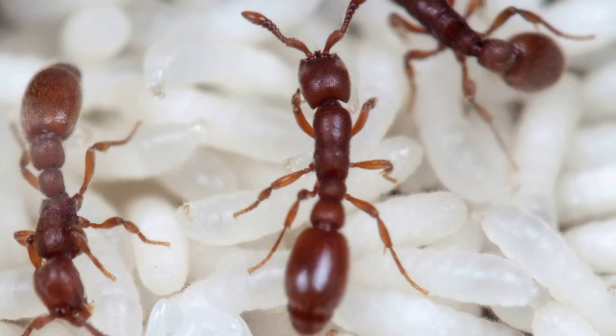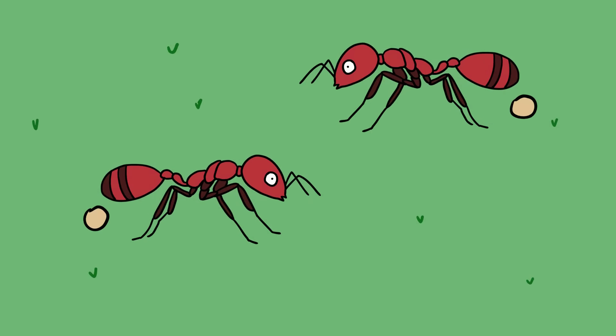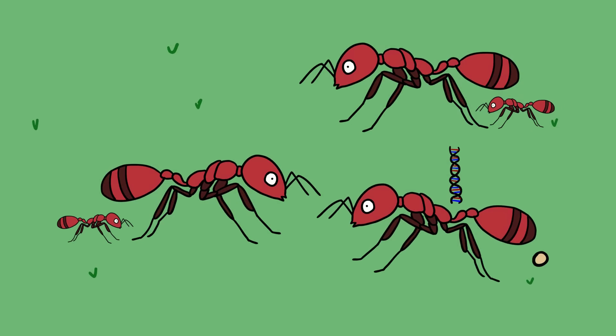Biologists from the Rockefeller University chose the clonal raider ant, Ooceraea biroi, for their tests. Unlike other insects, clonal raider ants do not have queens. Instead, each ant lays an egg, which is essentially a clone of itself. This was another plus for the researchers, because a GM ant will always lay a GM egg.